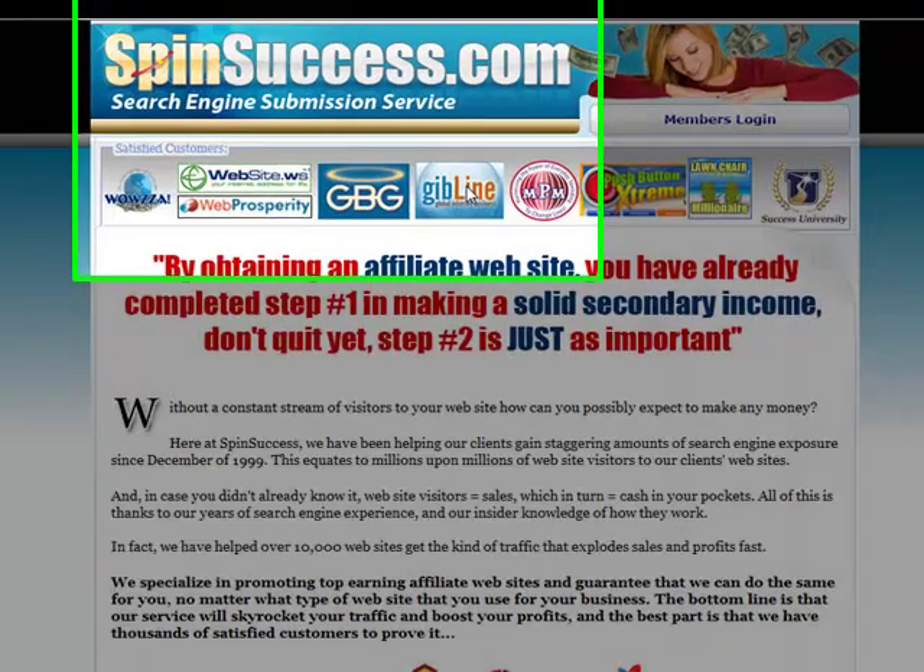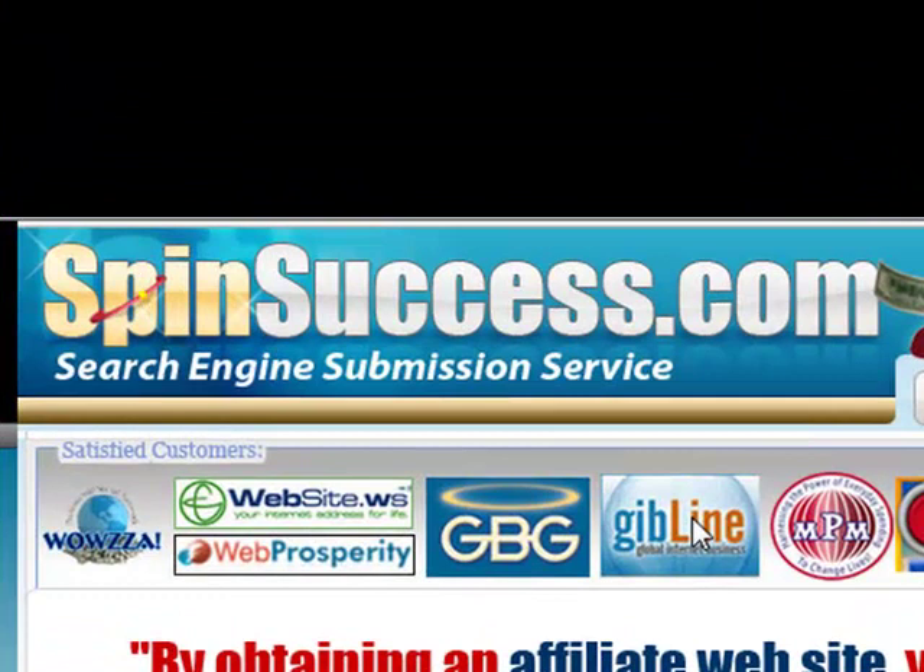Take a few minutes to review the sales page. There is no better way to promote your site than with Spin Success.